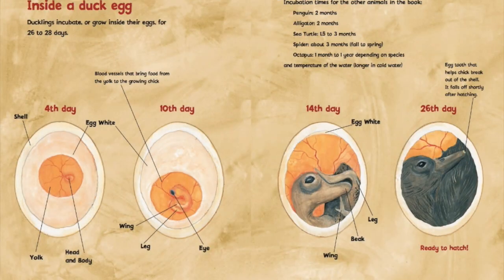Before we end this amazing book, let's take a look at the inside of a duck egg. It says here that ducklings incubate, or grow, inside their eggs for 26 to 28 days. If we take a look at these two pages, we can see what the egg looks like inside on the fourth day, the tenth day, the fourteenth day, and the twenty-sixth day. On the fourth day, we can see the shell, a lot of the egg white, and the yolk. Inside the yolk, there is a head and a body that is starting to develop.